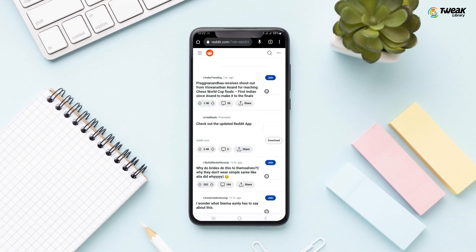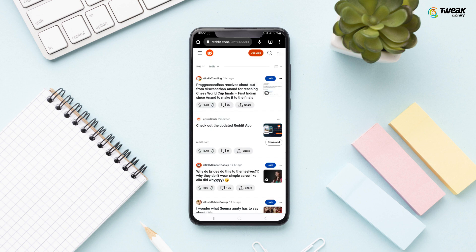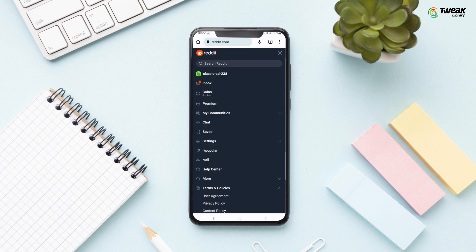If you're on your phone, it'll ask you to open the Reddit app, but just select continue next to the browser that you're using at the bottom. Now you can simply log into your Reddit account. Once you get logged into Reddit, select the three horizontal lines in the top right to open the menu.